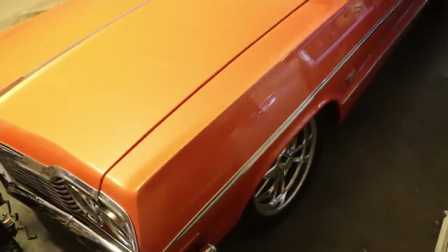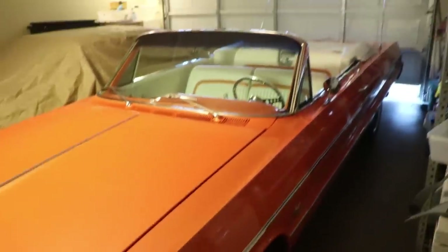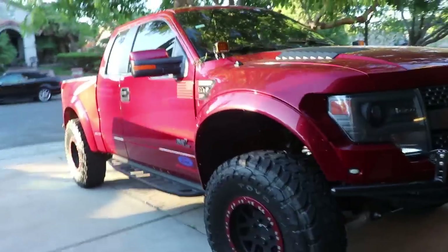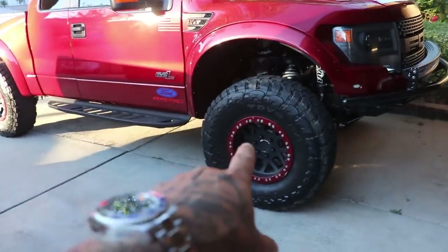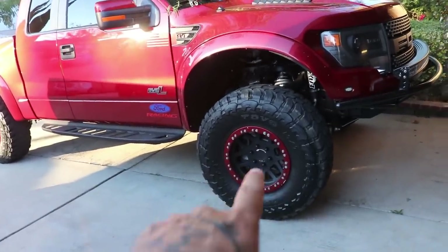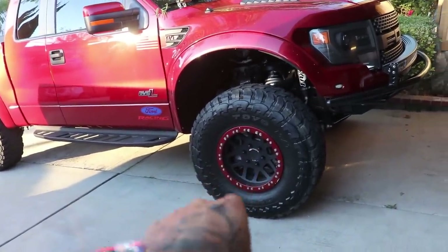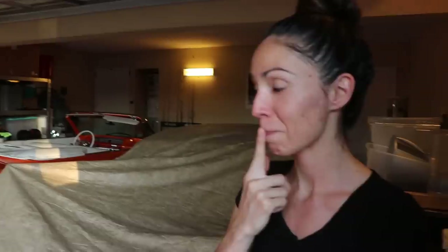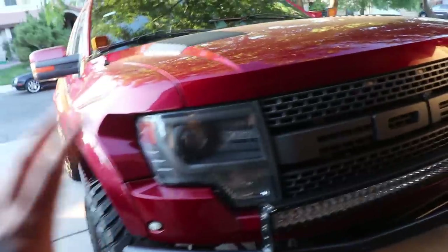You know I cannot go a vlog without showing you guys my Raptor. I mean, I love this car still too, but oh my gosh, this thing is beautiful. What's up, Pavement Princess? I'm getting new rims for it, doing some other stuff to it. But also I'm thinking of painting this gold so it could look more like Iron Man. We got the 62 right here. I love this truck — best truck you can have, hands down.